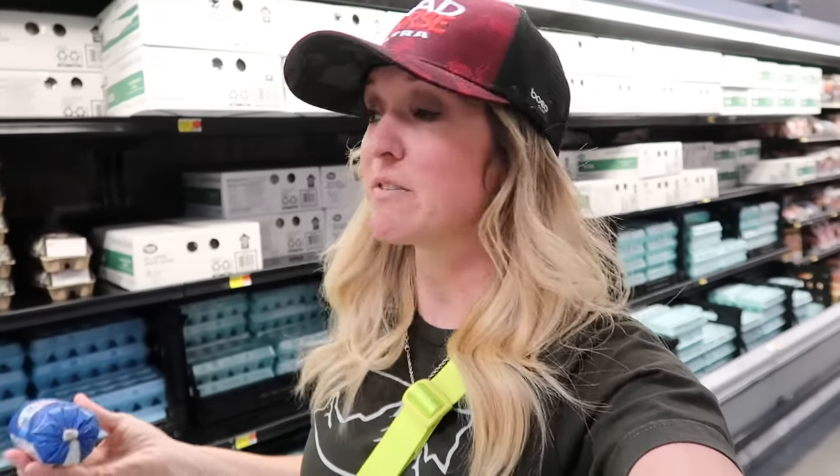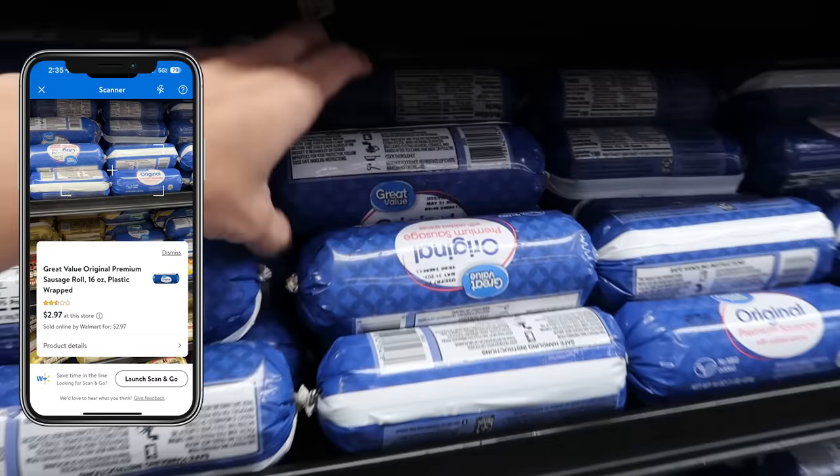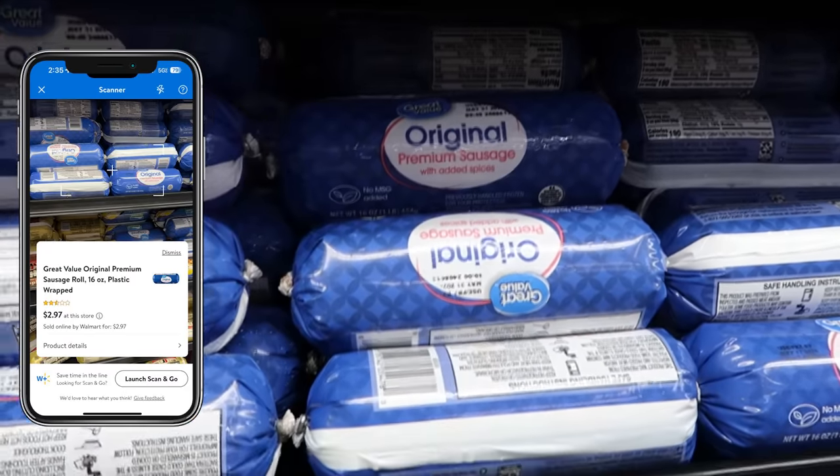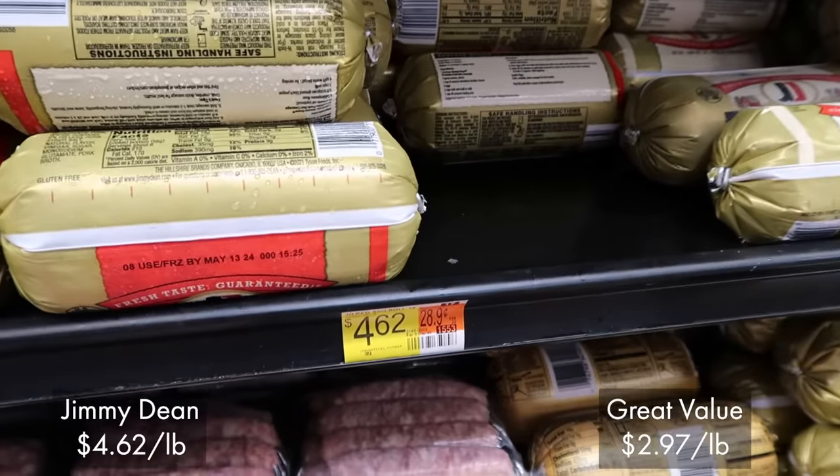The best option would be to find a sale on your sausage, but if you cannot, the Great Value original ground sausage is only $2.97 for a one pound roll. It used to be $2.14, but prices have gone up everywhere, right? Jimmy Dean is like $4.50 a pound, which is astronomical. This is going to be your much better buy. It tastes basically the same as Jimmy Dean, and I am kind of a brand snob on this one.